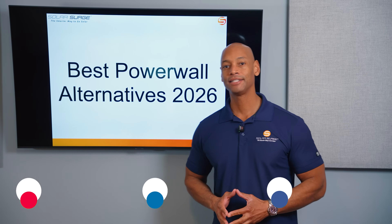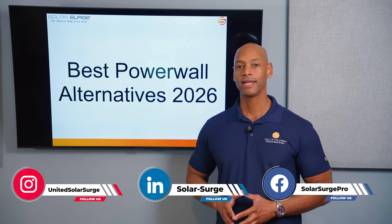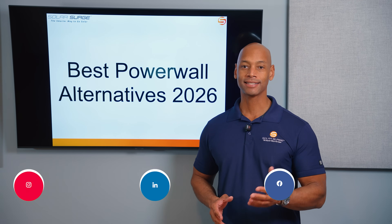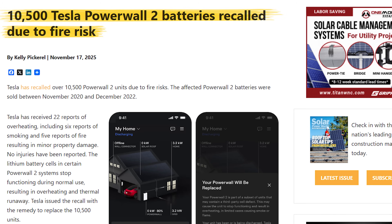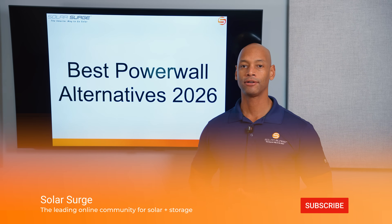In today's video we're talking about the best Tesla Powerwall alternatives as we're going into 2026. Just last week Tesla announced they were recalling over 10,000 of their Powerwall 2 batteries, and because of that and other factors, customers are looking for competing and alternative solutions.